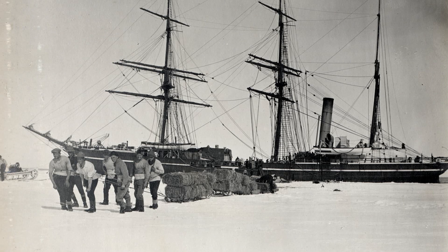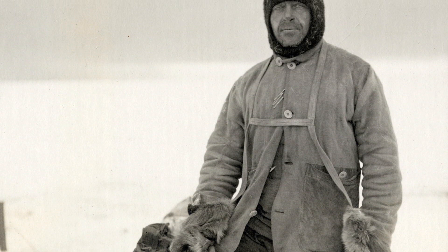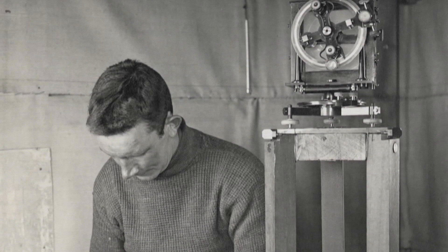In June 1910, Captain Scott and his team set off on the long voyage from Britain to Antarctica. The main aim of the expedition was to reach the South Pole and to secure for the British Empire the honour of the achievement.